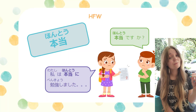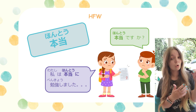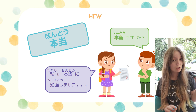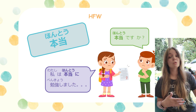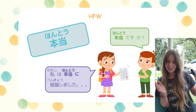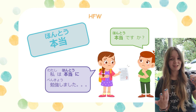First up, I have a new high frequency word — that's what HFW stands for, if you're not familiar. This word can be used by itself or with the particle に. It's honestly used very similar to how we use the word 'really' in English, as an expression — 'Really? Is that true? Are you sure? Are you telling the truth?' It's got kind of that sort of meaning.